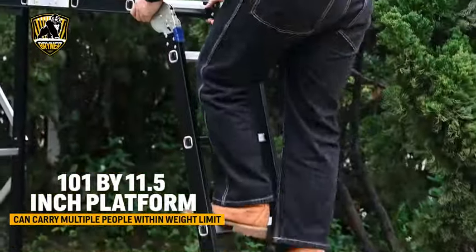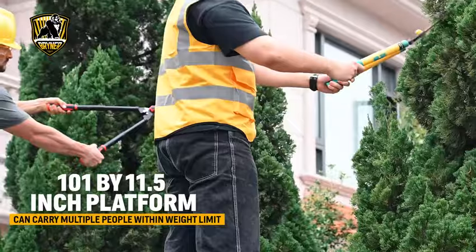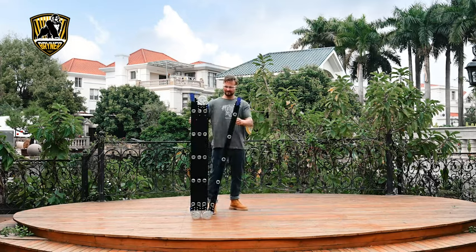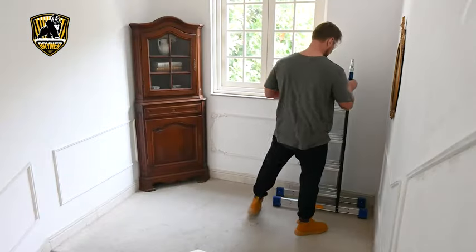The Briner 7-in-1 Multi-Purpose Ladder is a safety-focused household ladder for a personal range of use around your home. The seven-in-one ladder is easy to store and carry. It's only 4.9 feet tall when fully folded, convenient for garage or shed storage.